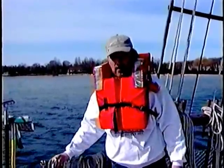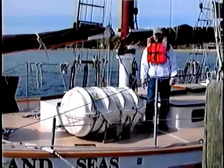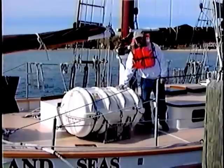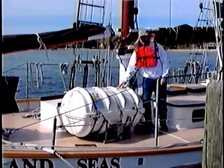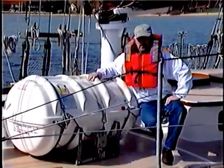The water is plenty cold, and hypothermia could be a real problem. In case we had to abandon ship, the crew would launch the life raft, which is packed into this white fiberglass canister. We've never had to use the life raft, but it's here if we ever needed it.